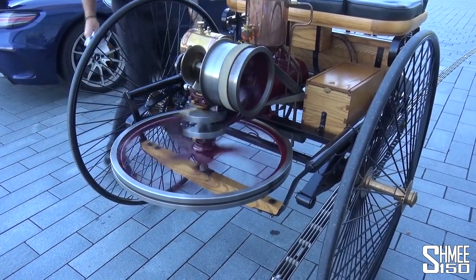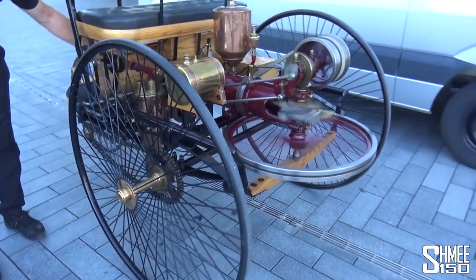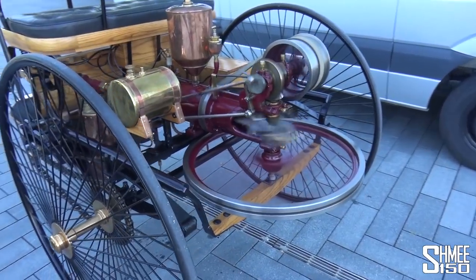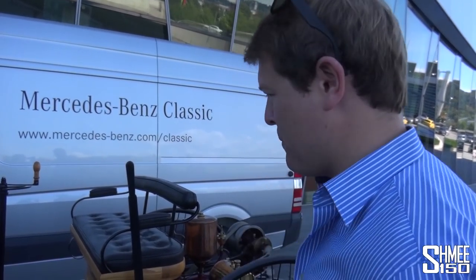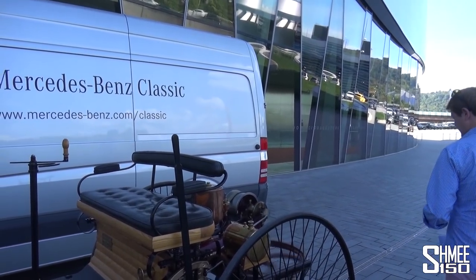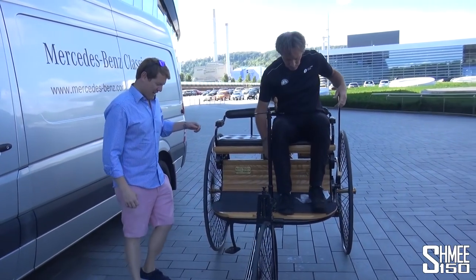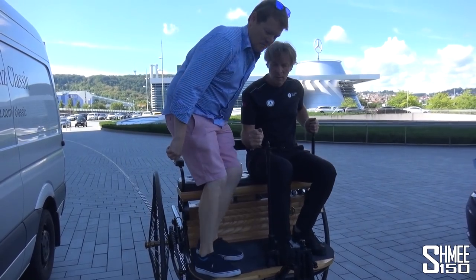Wow — that's how it comes into life. Listen to that! I guess there's a bit of a skill to that one. We're going to hop on board — I'm joined today by Michael from Mercedes-Benz Classic, who is going to drive first, and then we'll swap.